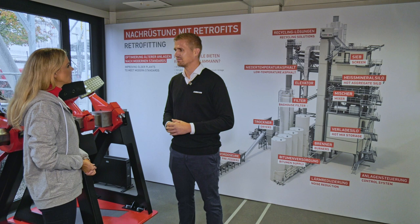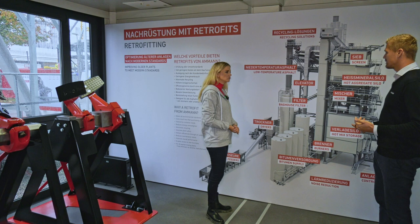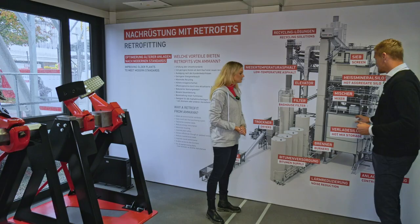Can you explain that in a little bit more detail? Yes, of course. I can give you some examples. If we take a look here at the mixing tower, we can make retrofits on all parts of these asphalt mixing plants, starting from the pre-feeder system to the bitume park.